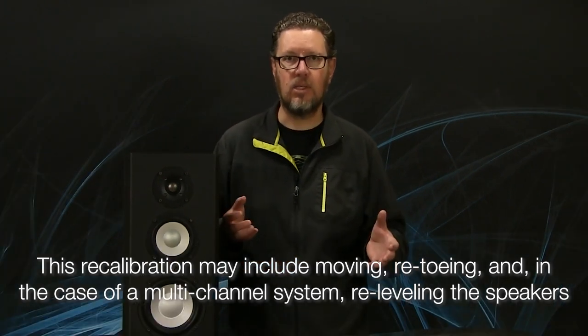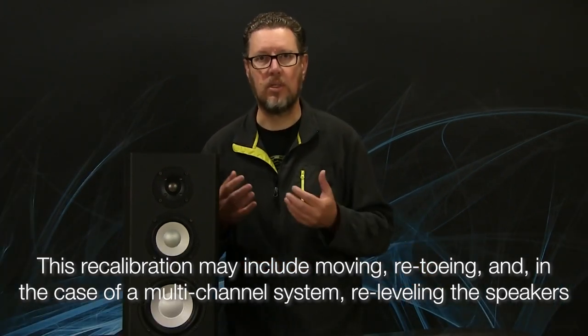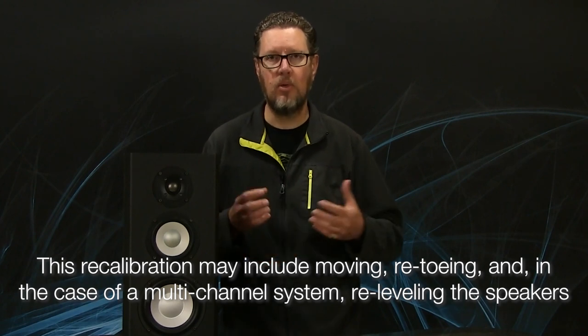And obviously, if you have a subwoofer in play or it's a multi-channel system, you either have to go through the setup, adjust your distances, adjust your levels again. And if you're using an auto setup or EQ room correction system like Odyssey or one of the others, you have to rerun that system with the measurement microphone in your new listening position.